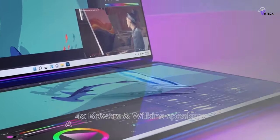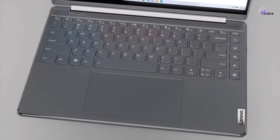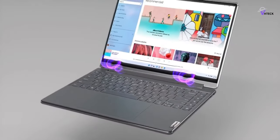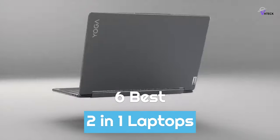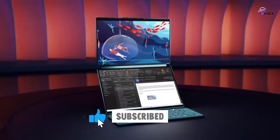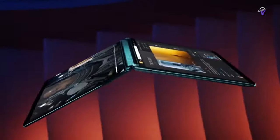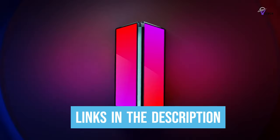If you're on the lookout for a new laptop, any one of the models listed below could become your new tech companion. To help you find the right model, we've listed the top 6 best 2-in-1 laptops and their key features, plus the things you need to consider to help you choose the best one for you. Links to all products mentioned in the video are in the description below, so let's get started.